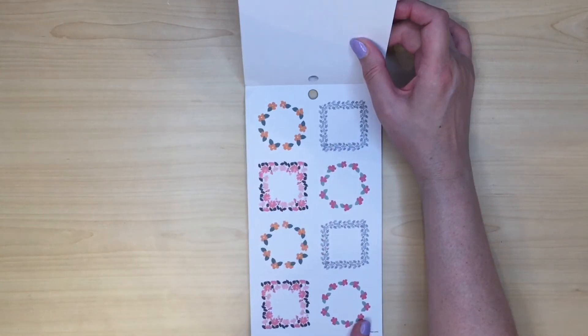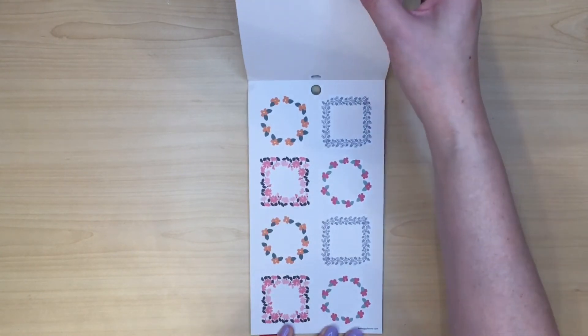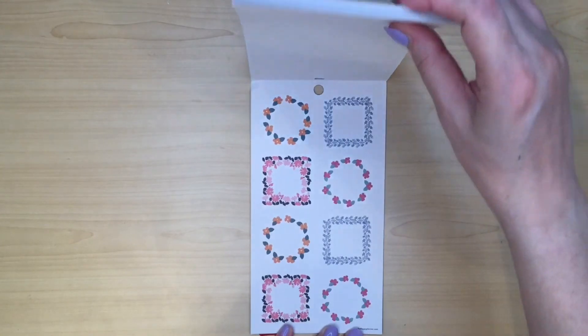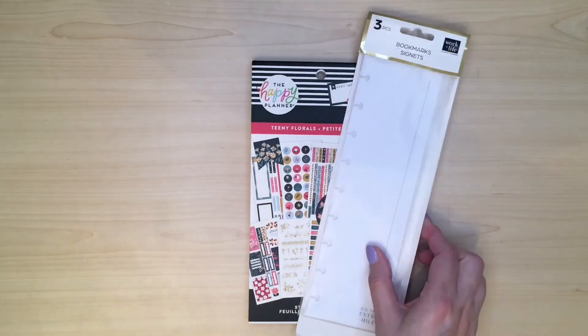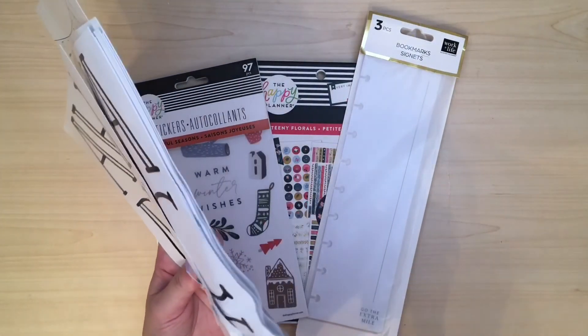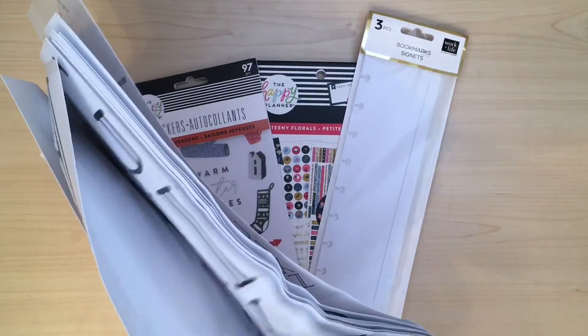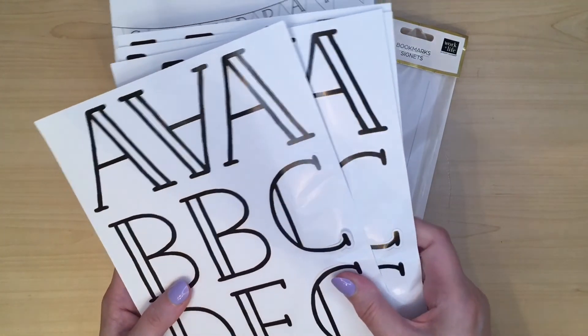So I think particularly in my social media planner, you'll see me using this because they are on the smaller size, but I should also be using it in my classic vertical as well. So that's what I got from the Happy Planner sale — came to about £30. I used my $10 points, so that took $10 off the shipping. I'm really not sure what to say about the damaged stickers — perhaps let me know in the comments: would you contact Happy Planner?